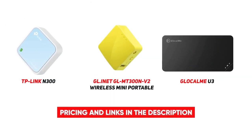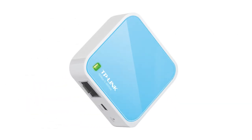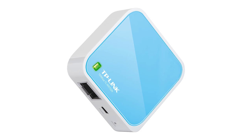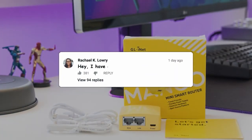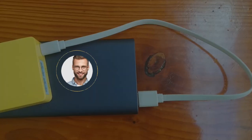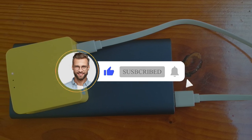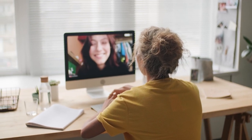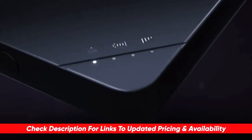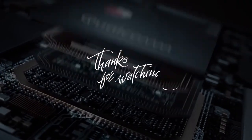So, there you have it, folks. Those are our top three picks for the most popular mobile hotspots on the internet today. Which one do you want to go out and pick up for your next work or travel trip? And are there any hotspots that we missed that you think should have been on the list? Let us know in the comment section down below, and if you enjoyed this video, please consider giving us a big thumbs up. Plus, subscribe to the channel for more amazing reviews and content just like this. If you want to grab yourself any of the products that we covered in today's video, you can check them out down in the description below. And if you want to check out more amazing product reviews by us, then go ahead and click on one of these videos here to learn more.